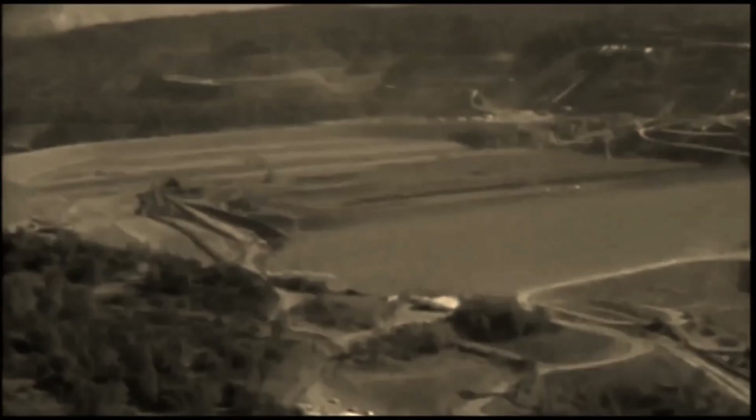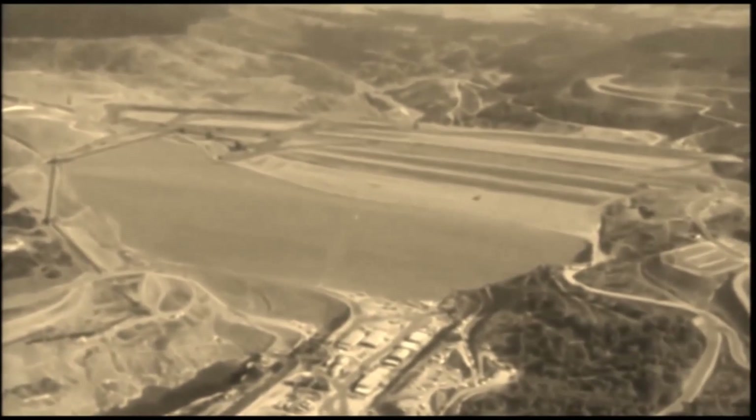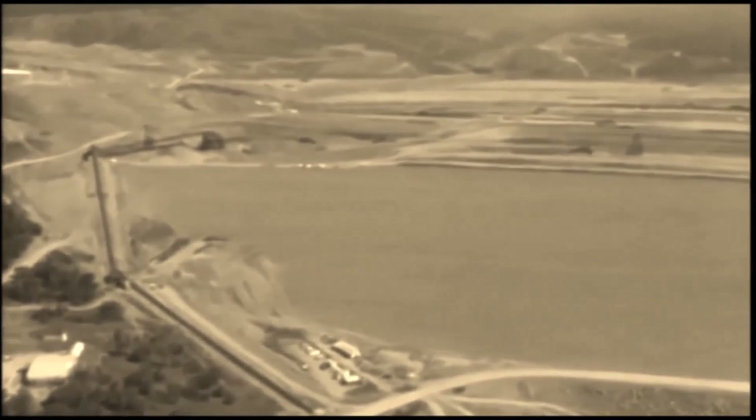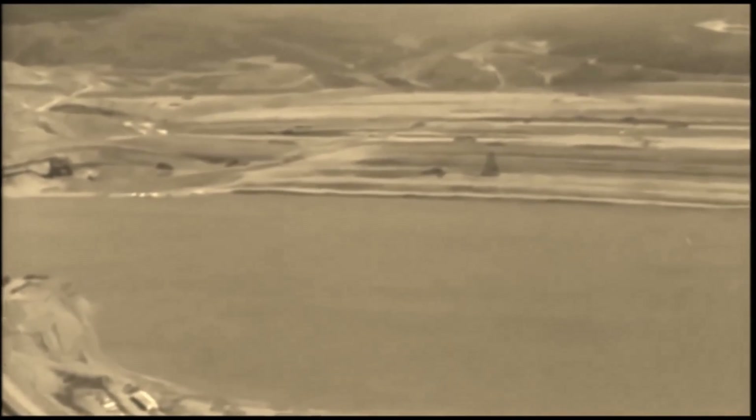Meanwhile, deep within the left abutment of the dam, the powerhouse was being carved out of solid rock. Up top, construction continued around the clock to build Oroville Dam. Day by day, week by week, the dam grew. When completed, it would stand 770 feet high, be 6,900 feet long, 3,500 feet thick at the base, and contain 80 million cubic yards of earth material.